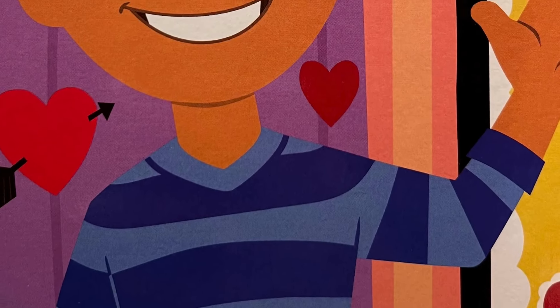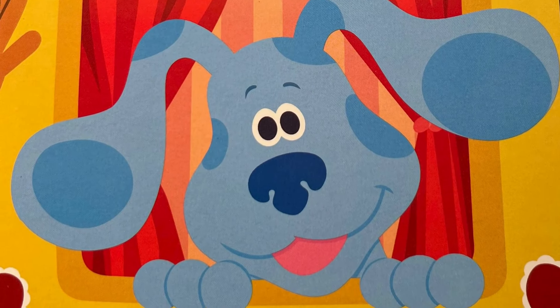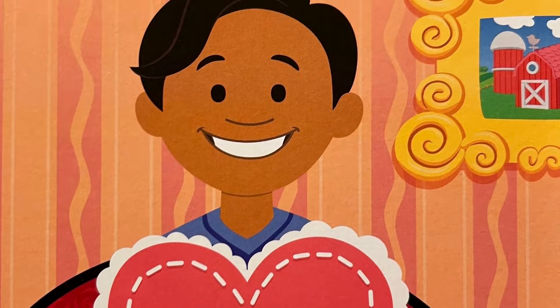Oh, hi! It's me, Josh. Blue and I are having a Love Day party, and you're invited. Love Day is when we give cards to everyone we love.